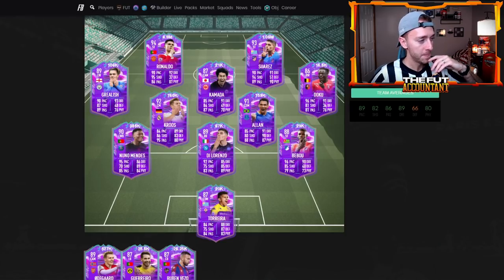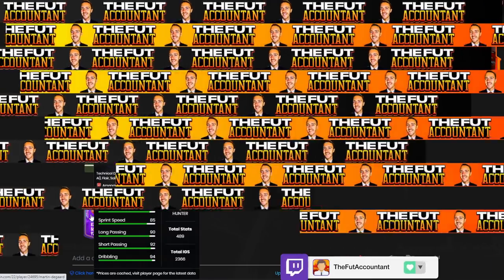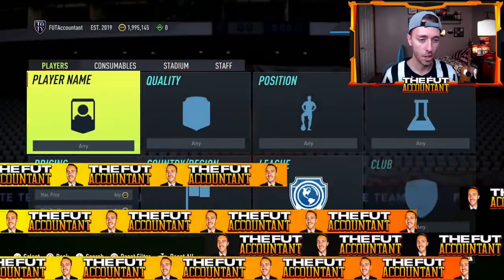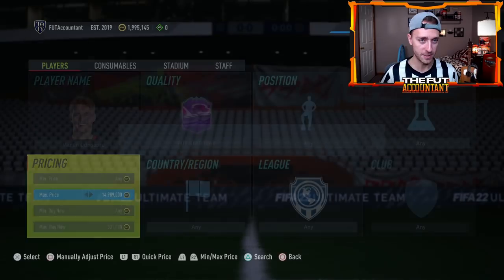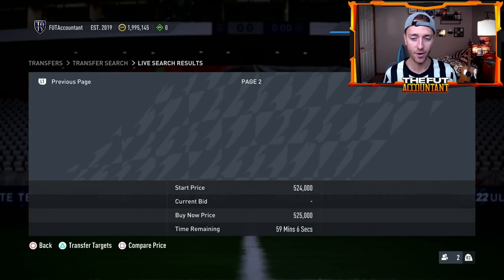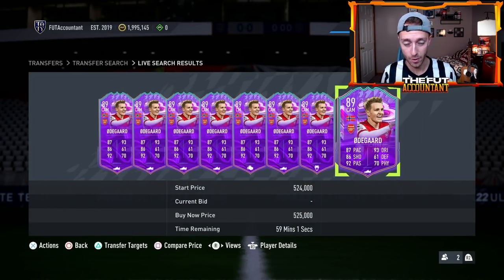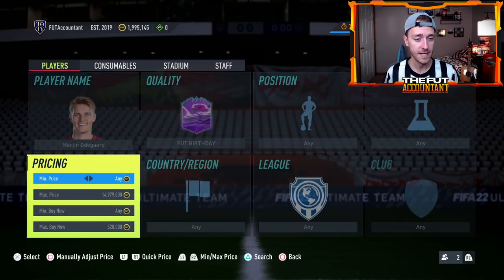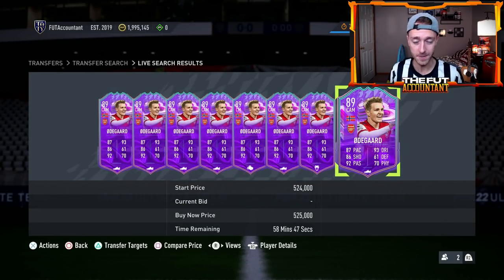I think that today on Thursday with marquee matchups could be a decent buy time for these cards. Odegaard at 500k is one I think would be a really good investment — a lot of people are excited about this card right now. If you see him at 500k I think that's a good shout. I don't know if he's going to get down to 500k or stay in the 520,000 coin range, but today at marquee matchups with that pack supply, I think you'll see them kind of dip back down during these promos.